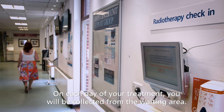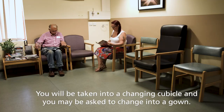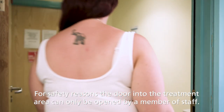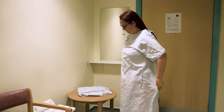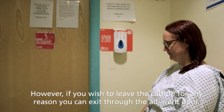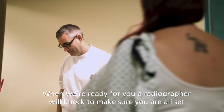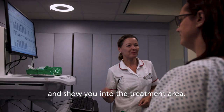On each day of your treatment you will be collected from the waiting area. You will be taken into a changing cubicle and you may be asked to change into a gown. For safety reasons, the door into the treatment area can only be opened by a member of staff. However, if you wish to leave the cubicle for any reason, you can exit through the adjacent door. When we're ready for you, a radiographer will knock to make sure you're all set and show you into the treatment area.